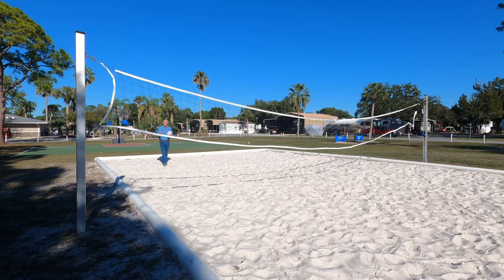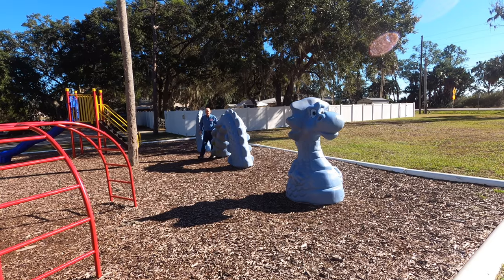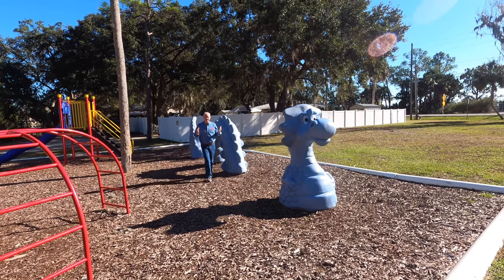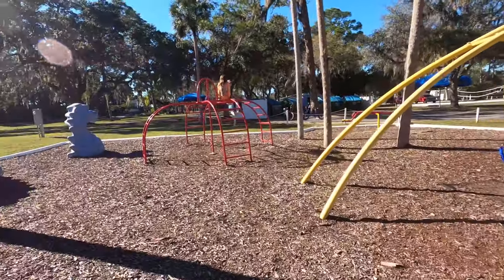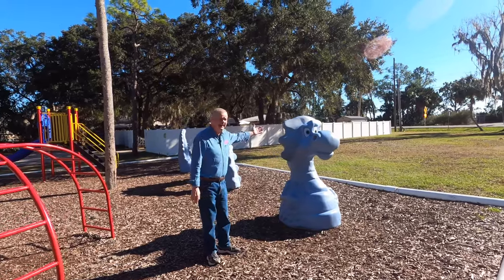This might be the best volleyball court I've seen at any campground. If playgrounds are your thing, the playground here is pretty good. It might not have a big tower and stuff, but it's got a big swing set, a jungle gym, a teeter-totter, and a dragon.